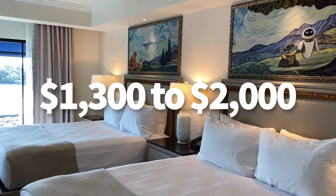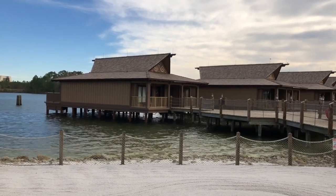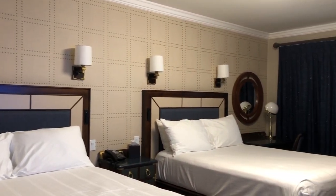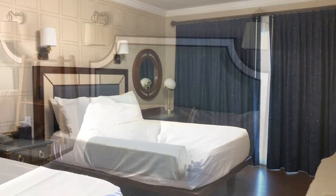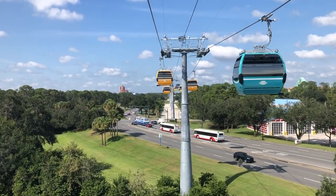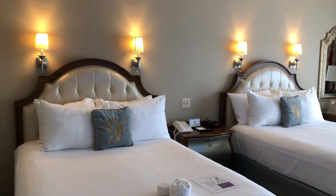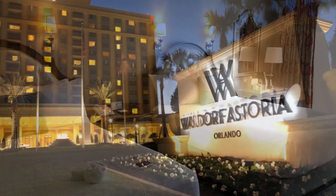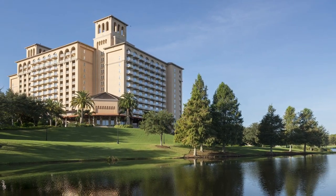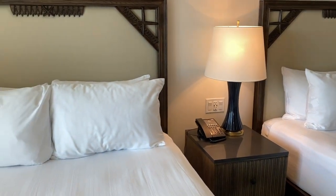Two bedrooms run $1,300 to nearly $2,000 a night, while the three-bedroom grand villa starts at $2,600 and goes to $4,000 per night — as expensive as the overwater bungalows at Disney's Polynesian Resort. These are now the most expensive rooms in Walt Disney World. Rooms at Yacht and Beach Club and Boardwalk Inn are about the same price as a studio at Riviera, but those rooms sleep four instead of two, and you can walk to Epcot. One bedrooms at the Grand Floridian and Contemporary run about $1,200 to $2,000, with Grand Floridian maxing out at $2,500 — but that gets you club-level access, which isn't even available at Riviera. If you're looking for luxury, the Waldorf Astoria and the Ritz-Carlton run about $300 to $600 a night for a standard room that sleeps four people.